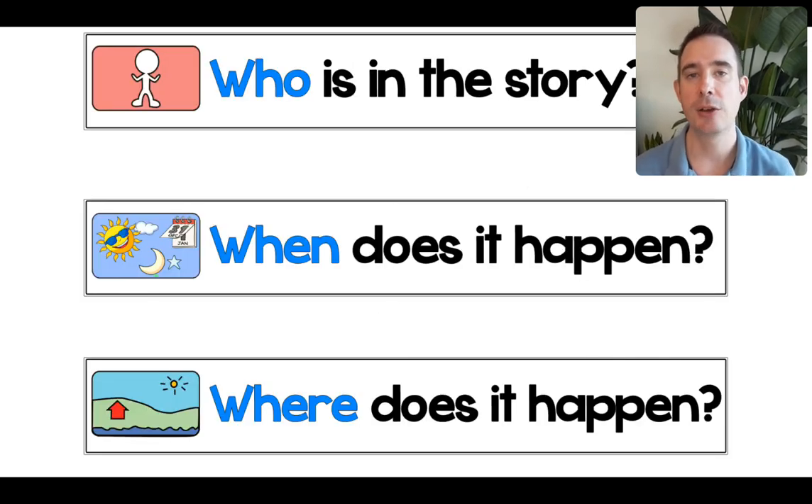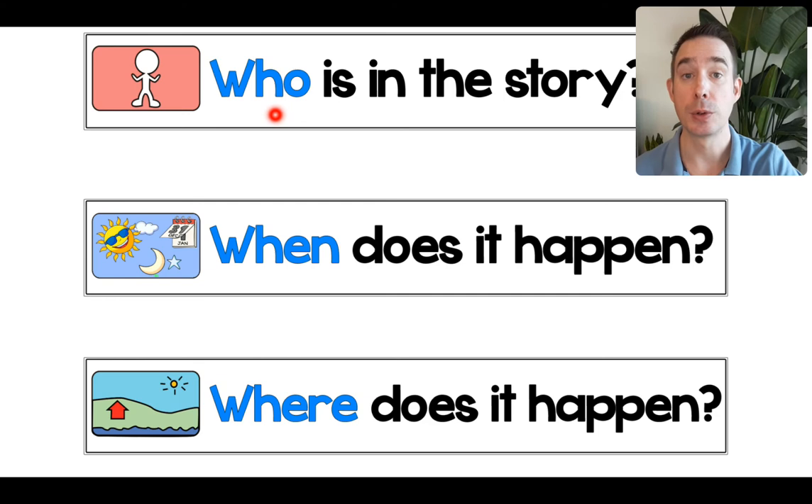Well done. Let's take a quick look at the orientation — the who, the when, and the where. First up, who is in the story? That's the noodle man and Superman, and we have patty cake, and of course the poor old man and the poor old woman. When does it happen? During the day, sometime. And where does it happen? At the restaurant.